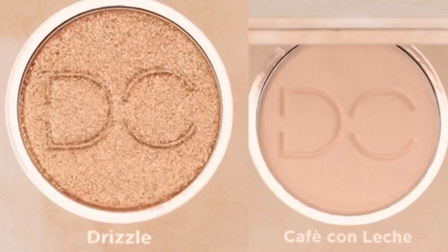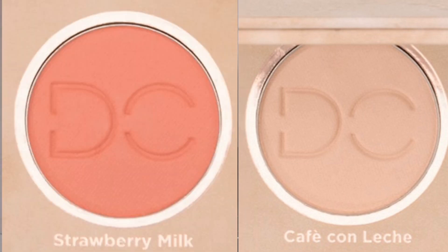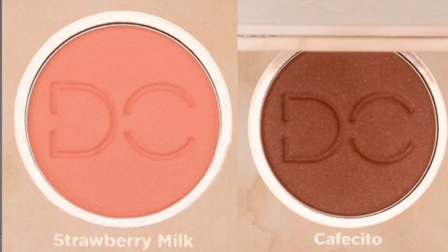I am wearing the eyeshadows today. Within the eyeshadows that I am wearing, I am wearing Drizzle, I am wearing Café con Leche, I am wearing Strawberry Milk, and I think I'm wearing a little Cafecito as well. To be quite honest with you, I really like the packaging — not only the way it feels, but it actually looks and feels really expensive. It feels like something that you would be really proud to show off to people.